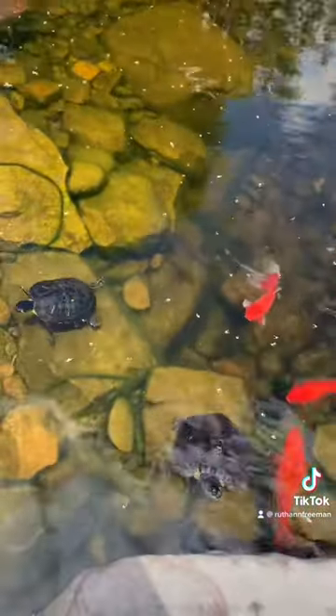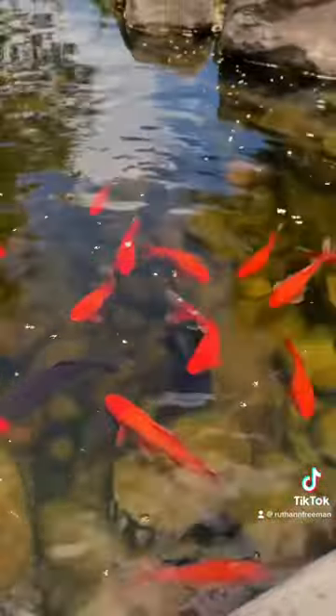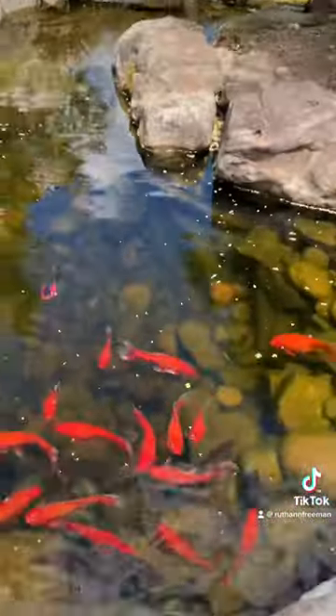From what I could tell, one or two of the orange ones were actually koi, but most of them were just large fancy goldfish. Either way, they were all stunning and this is probably my favorite pond.